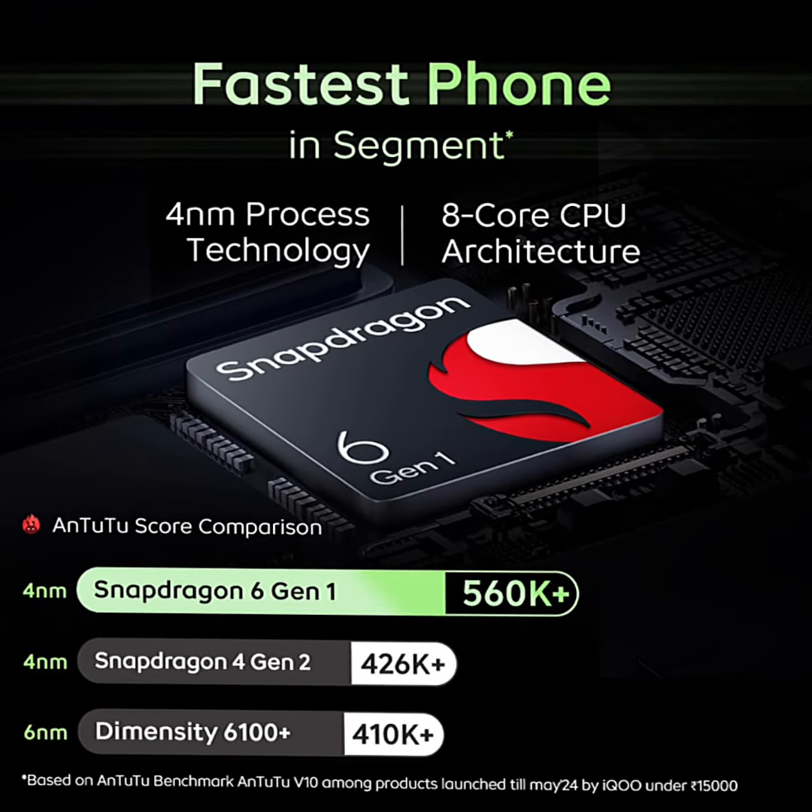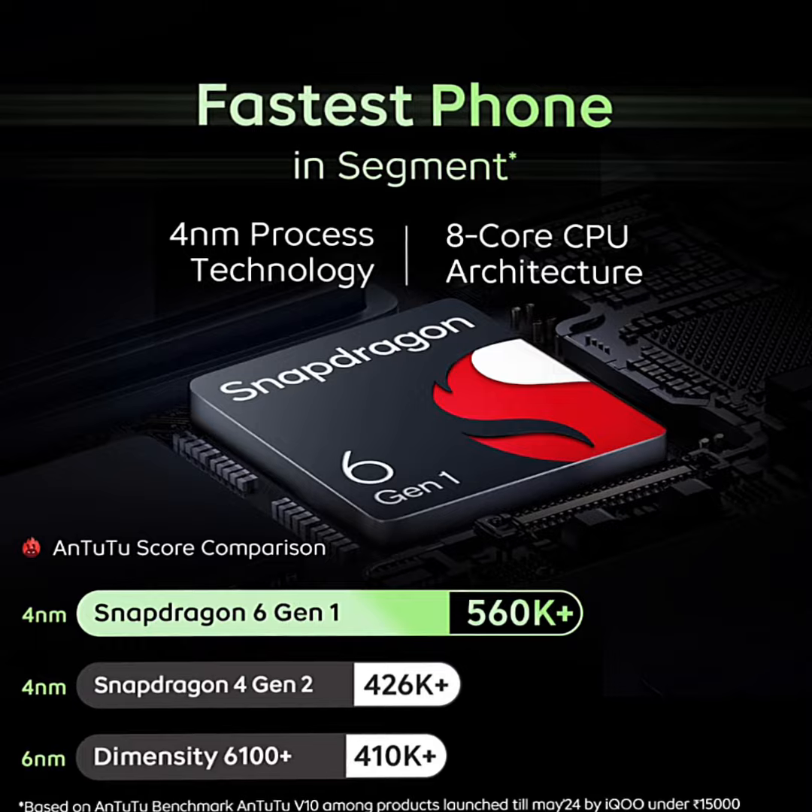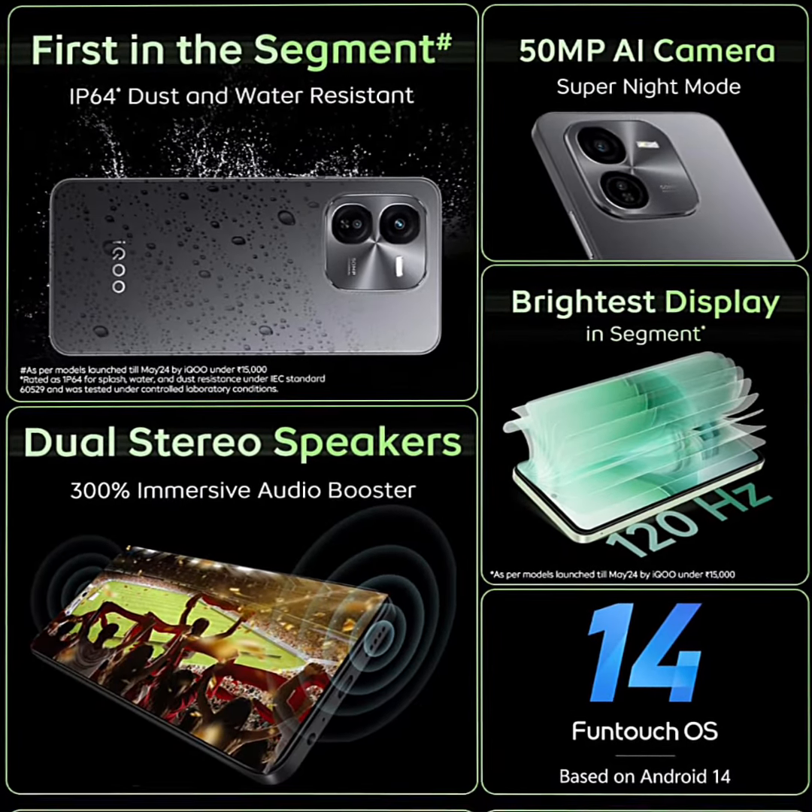Operating system: FunTouch OS 14 based on Android 14, with 2 years of Android updates and 3 years of security updates.